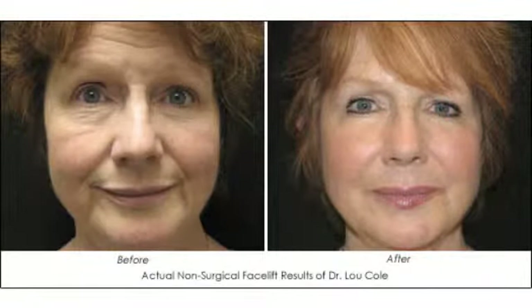We do a non-surgical facelift where we use Thermage, Fraxel, Botox, and fillers to get a look that re-volumizes the face, as opposed to pulling it back and getting that Joan Rivers look.